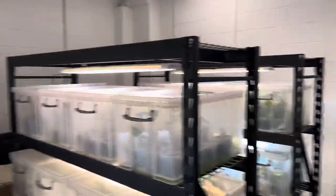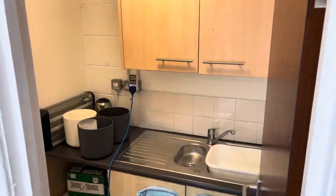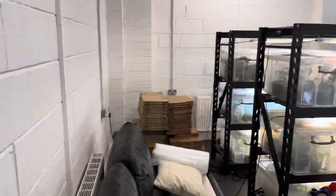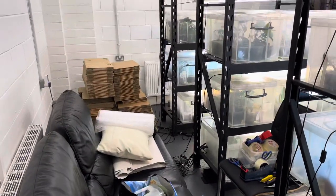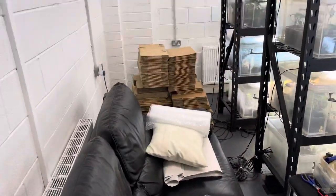We've got a few more plants in here. We've got a nice little kitchen in this area, and we've got more boxes. This is my packaging station right here — very comfortable, very nice sofa here also.